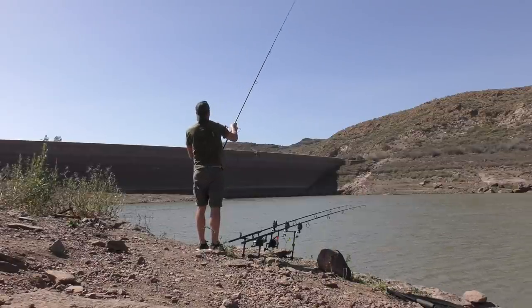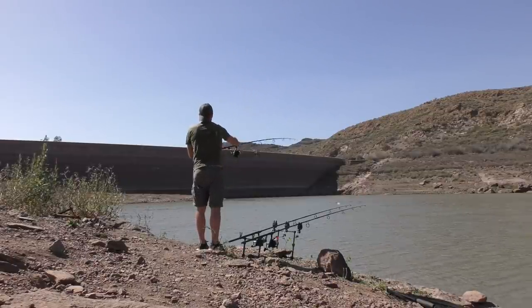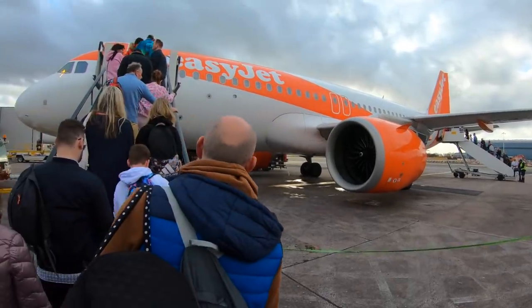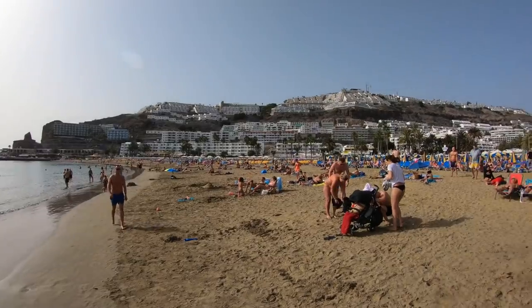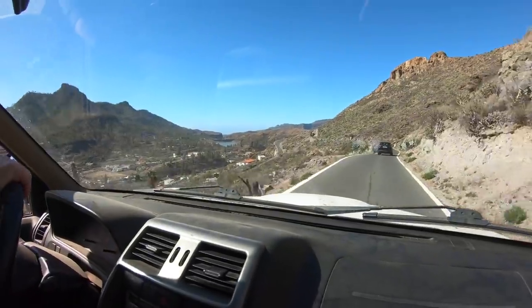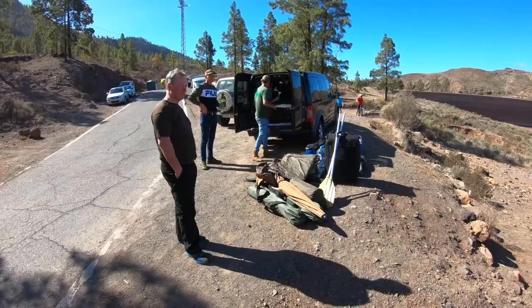They offer both short and long stay carping with everything provided. I'm at the venue for a week in early February alongside my old sidekick Jim Lightfoot. The two of us have flown in from Manchester Airport, and after spending a night in the famous resort of Puerto Rico we were met by Dave and his mate Steve, who are to take us to the lake and hopefully put us on a carp or two.